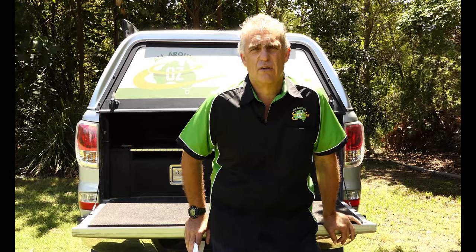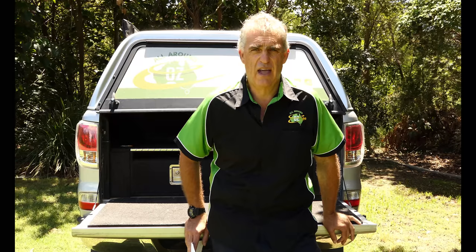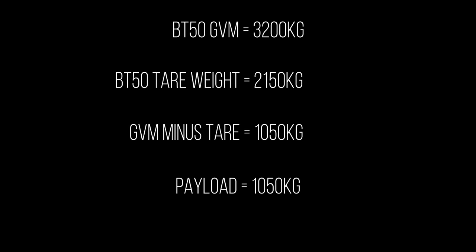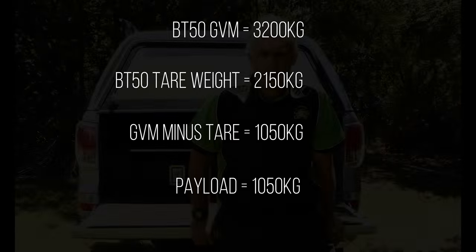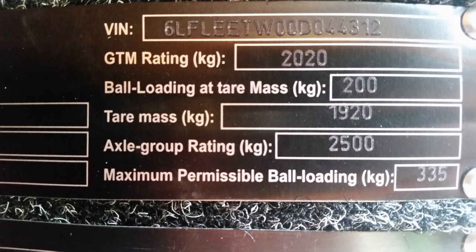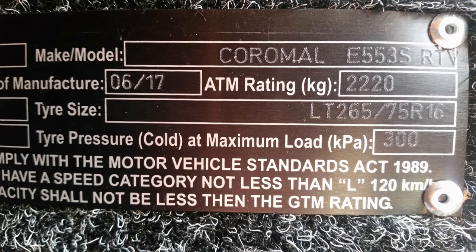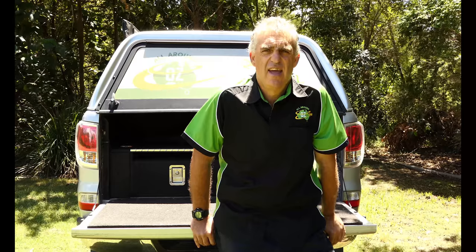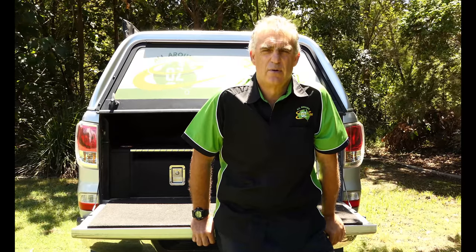Payload: to work out your payload, take the GVM of the vehicle or the ATM of the trailer and subtract the tare weight — that gives you your payload, how much gear you can actually put in that vehicle. As you can see on the compliance plate here for the van we've towed, the tare weight is 1,920 kilos and the ATM is 2,220 kilos. So the aggregate trailer mass — the maximum — is 2,220 kilos. The difference between the tare and the ATM is the payload: with a 1,920 tare and a 2,220 ATM, that gives us a 300-kilo payload.